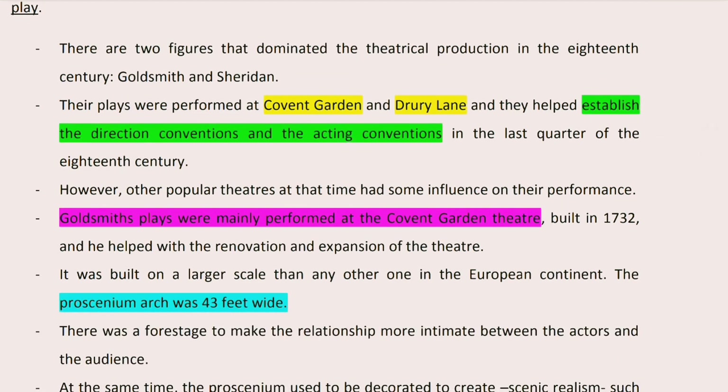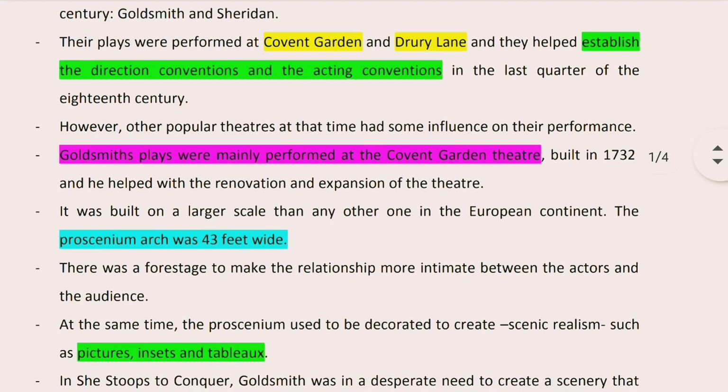Goldsmith was mostly associated with the Covent Garden Theatre. Sheridan was associated with the Drury Lane Theatre. Both playwrights contributed to the theatrical production by adding new direction conventions and acting conventions that were new to the theatrical production at that time.